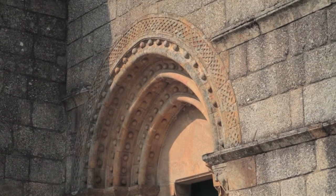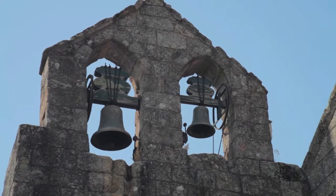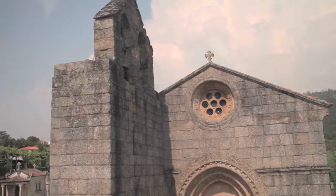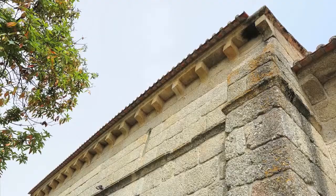The belfry stands as a defensive tower. In the body of the nave and at the level of the cross arch, two buttresses remain, which accentuate the volumetrics of the church.